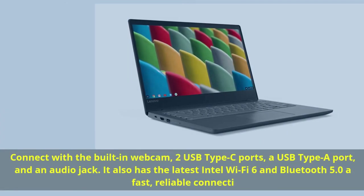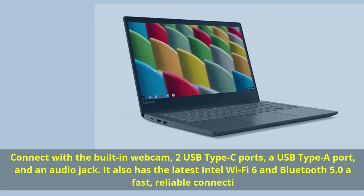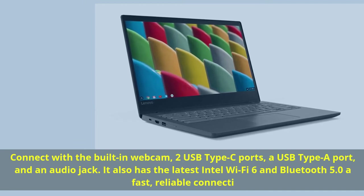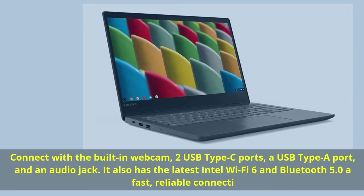Connect with the built-in webcam, two USB Type-C ports, a USB Type-A port, and an audio jack. It also has the latest Intel Wi-Fi 6 and Bluetooth 5.0 for a fast, reliable connection.